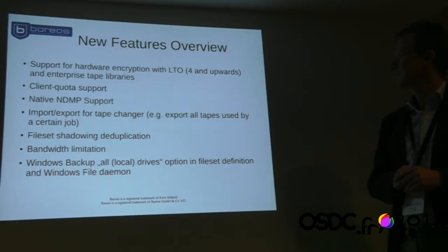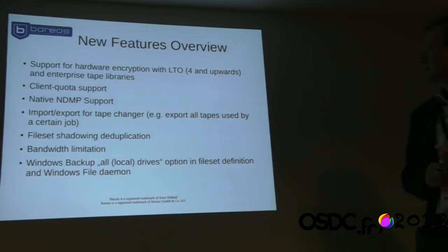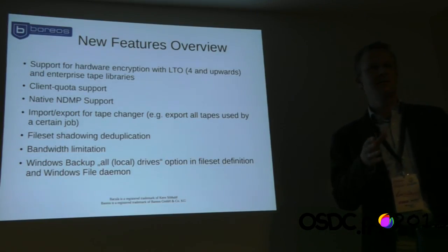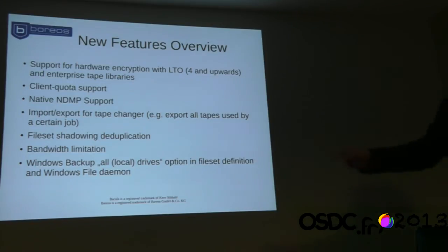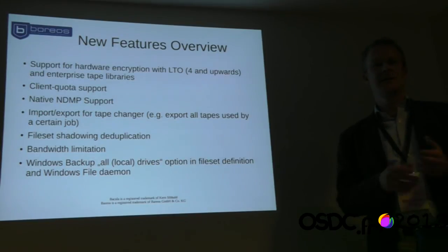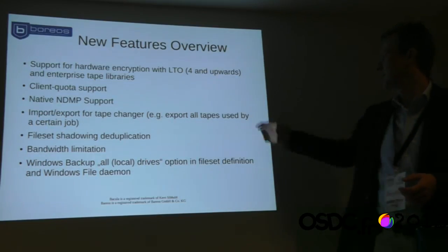We have enhancements that make administrator life easier. For example, with a tape changer library for archiving jobs, you previously had to query which tapes belonged to a job and then issue export commands for each tape. Now you only issue one command and get all tapes related to the job moved to export slots. This makes it a lot easier.